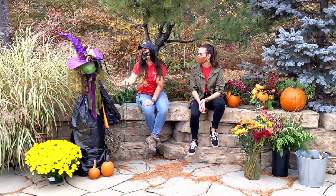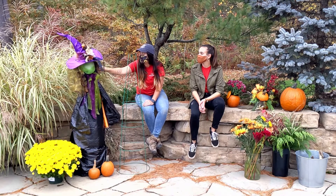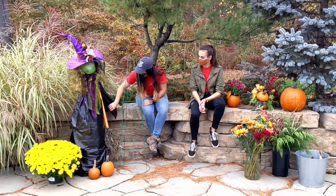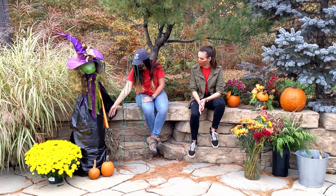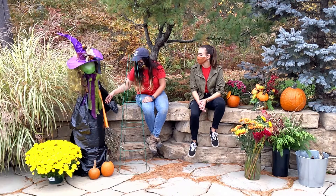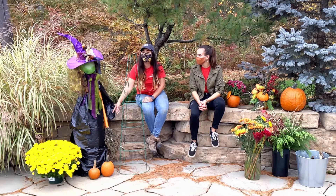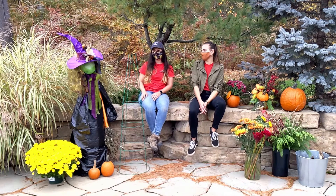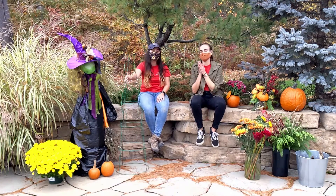We curled some fabric for our hair and we have some pine cones sneaking in through here for our hair. We also made a broom down here and we foraged all of these grasses for the broom. You can use paper towel holders, bamboo sticks, whatever you like, and wrap them up with ribbon. And you've got yourself a witch — all with just a tomato cage.